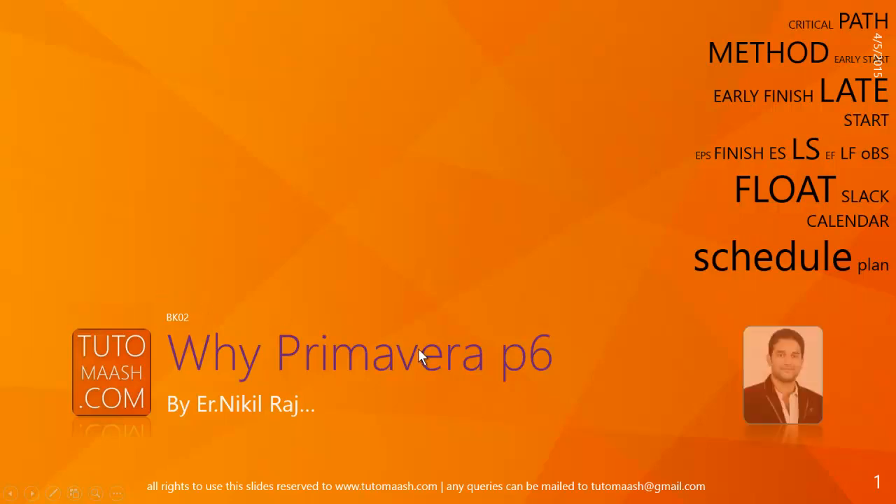Hello and welcome. This is Nikhil Raj, course director for Tutomash.com. Today our learning topic is: why Primavera? There are a lot of project management softwares available in the market, like Asta, Microsoft Project, Primavera, etc.